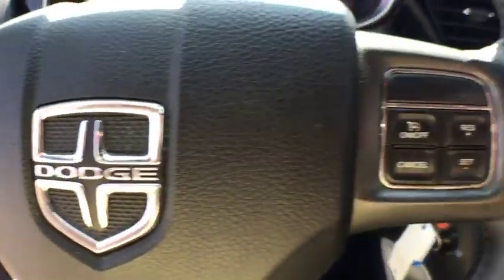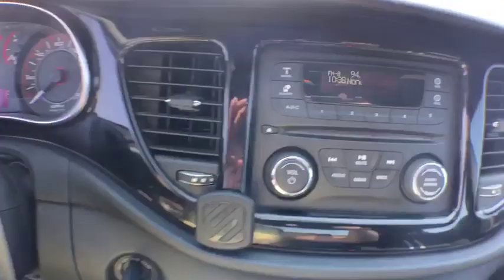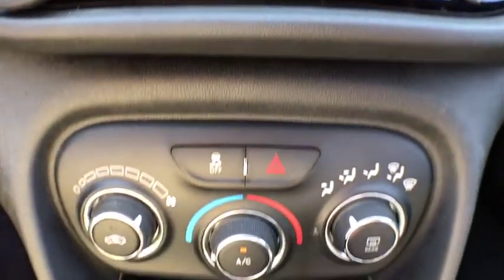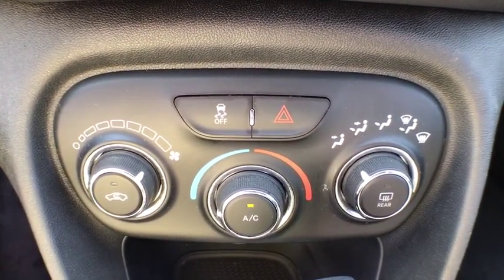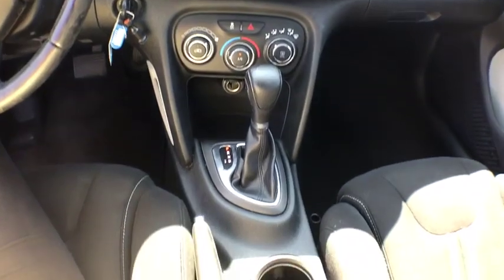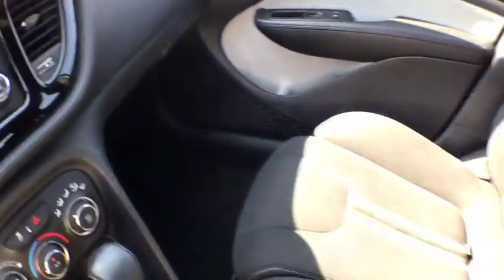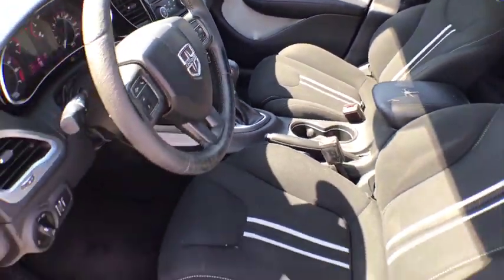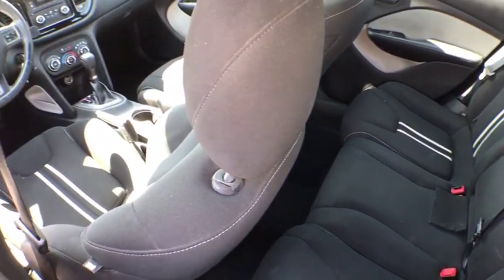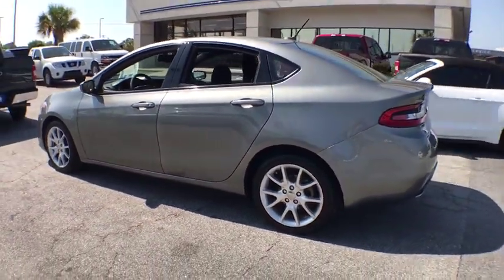Tachometer. If you like it online, you'll love it in your driveway. Take it for a spin today. We'll be right back.